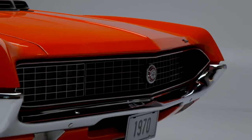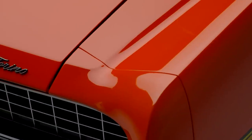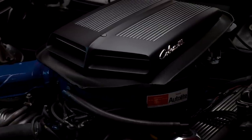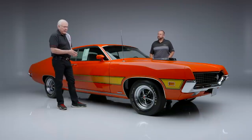This particular car is one of 241 Super Cobra Jet GTs built in 1970, powered by the 429 Super Cobra Jet V8 engine. It is mated to a four-speed transmission with a 4.30 gear ratio in the rear. That's all documented — we've got the window sticker. This car is very well documented.